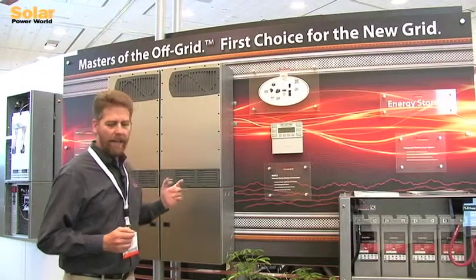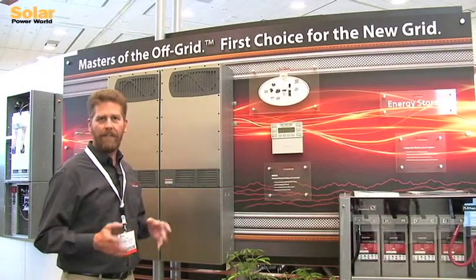The Radian is a culmination of all Outback knows and all of the history that we have in battery-based inverters. Outback is focused and committed to the battery-based market — systems with energy storage — where we see the growth and the real potential in the market. The Radian is designed upon the foundation of the FX inverter.